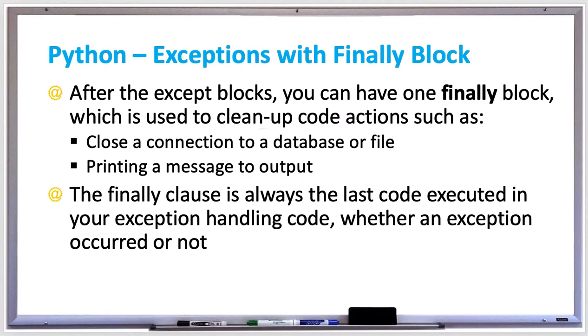When doing exception handling in Python, you have a try block and an except block, and you can also have a finally block, which is used to clean up code actions such as closing a connection to a database or file, or maybe just printing out some kind of message. The finally clause is always the last code executed in your exception handling code, whether or not an exception occurred.